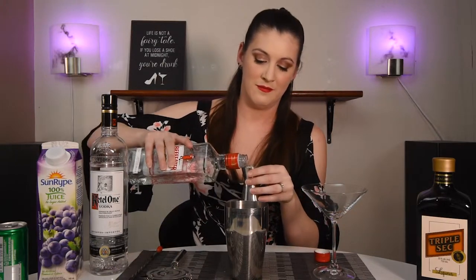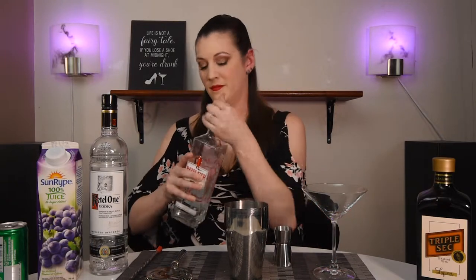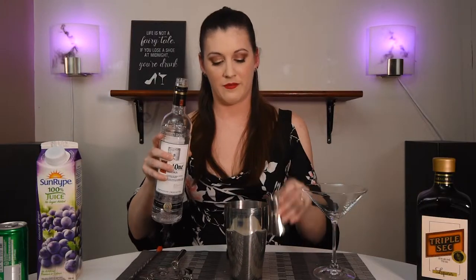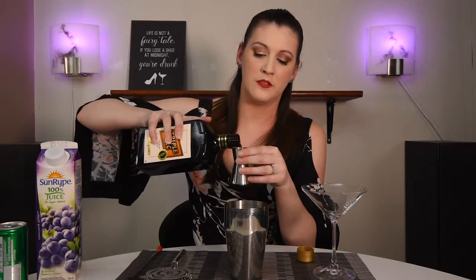We start with our shaker tin here. We're not actually shaking it because we are using soda in this drink, but we get to use all the bottles in our bar including our new bottle of Beefeater. We're going to start with just one-third of an ounce of light rum, next up is one-third of an ounce of gin, then one-third of an ounce of vodka, and then just a quarter ounce of triple sec. The recipe does just say an orange liqueur but triple sec is what's in our bar.